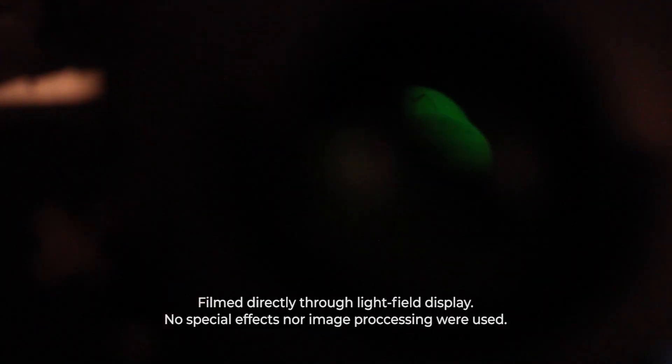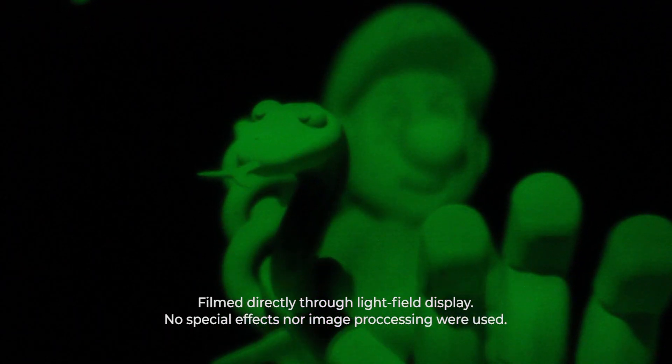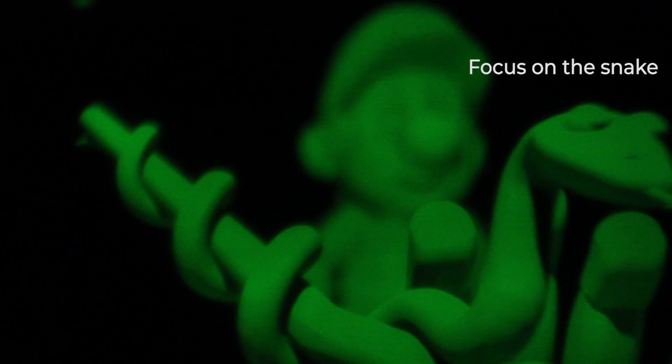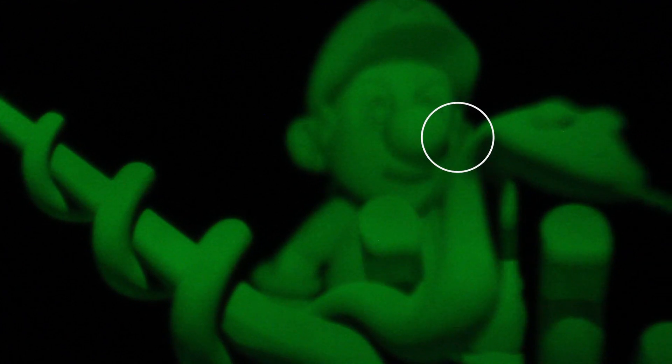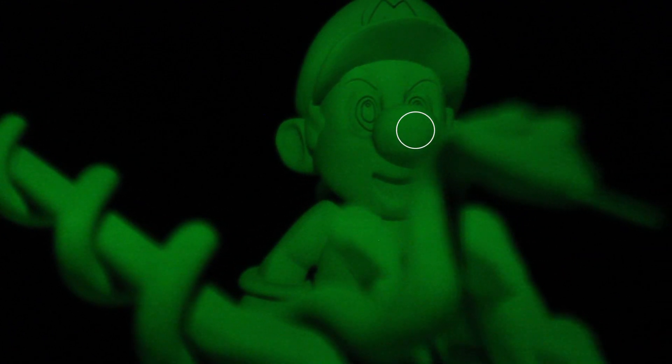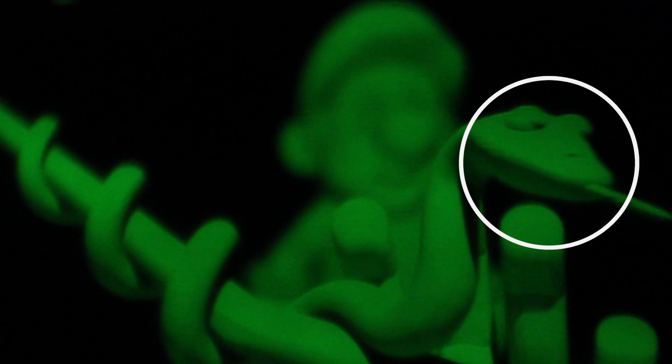Our display doesn't have any eye tracking or moving parts. The image itself is 3D — it's up to you to choose whether to look close or far. We are convinced that our technology provides the highest quality light field among all alternatives which are manufacturable today and into which we can deliver real-time content.